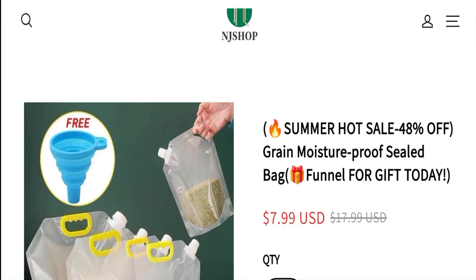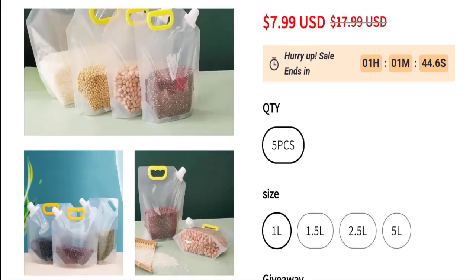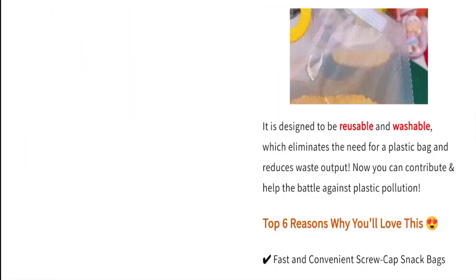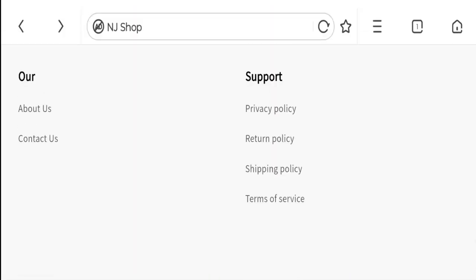You can check any product description with full details and discounted price. You can choose any quantity, size, and many more. Now talking about shipping information — click here to go to the shipping policy section.